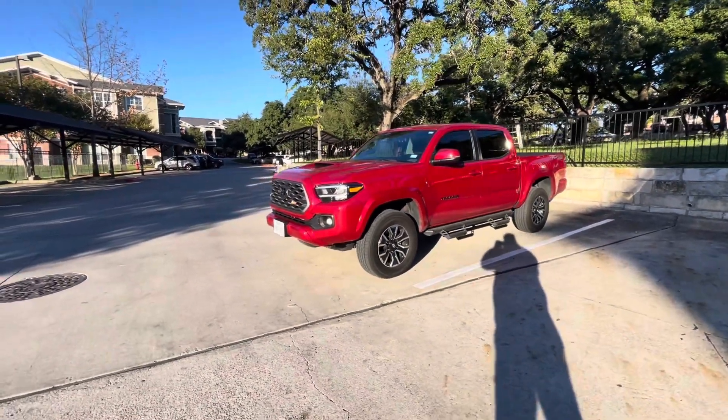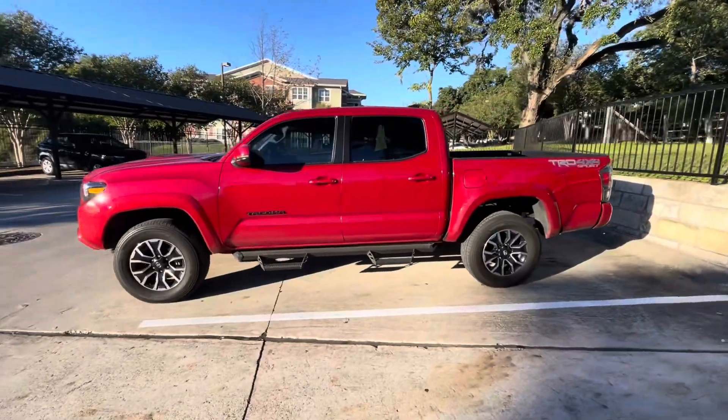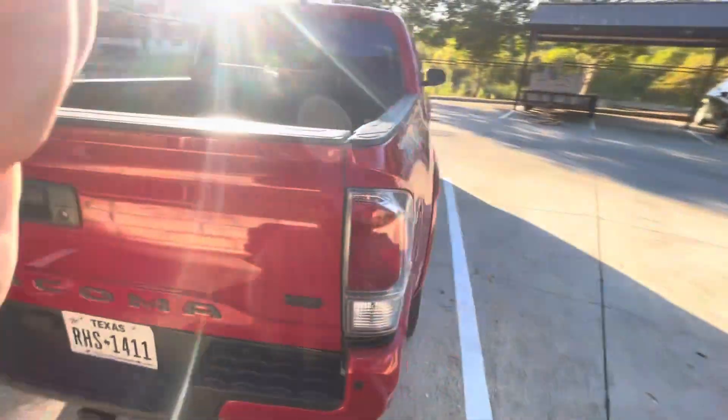I just want to tell you guys how it's been driving and how it's been treating me over the last 22,000 miles. It's been great — I haven't had any problems with the drivability on this truck or anything like that.